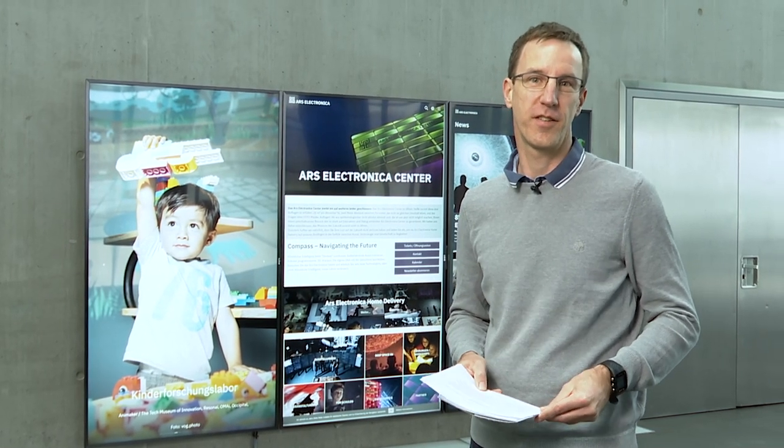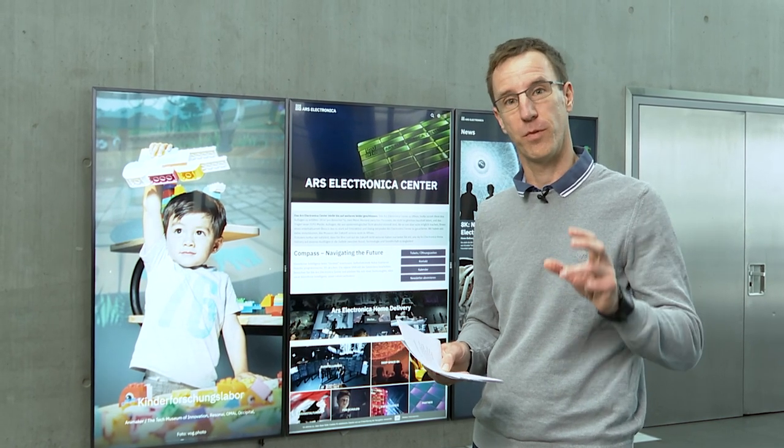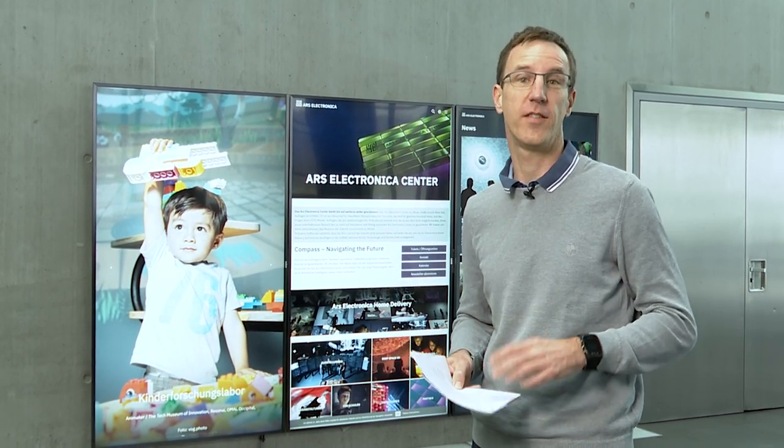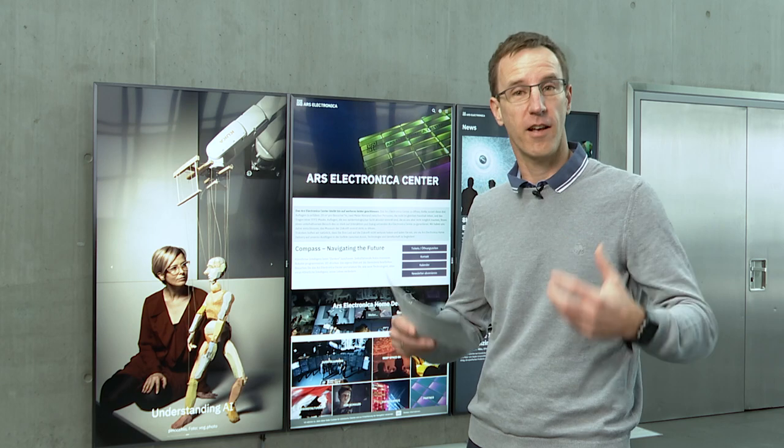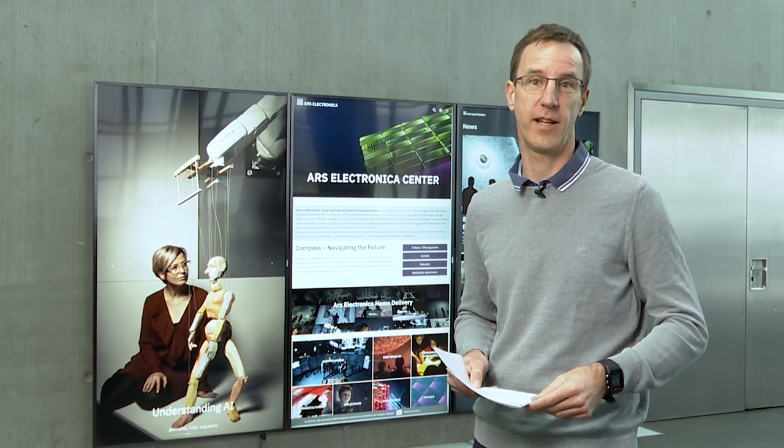As a museum of the future, the Ars Electronica Center has been presenting fascinating objects in the tension field between art, technology and society since 1996. In Ars Electronica's throwback, we look about iconic objects of the last decades.